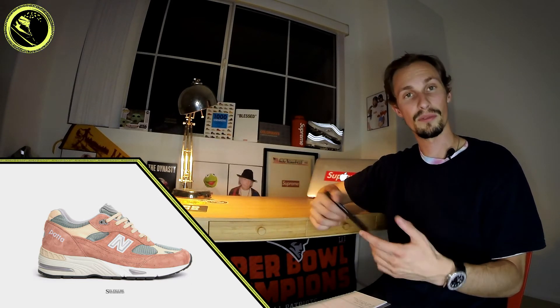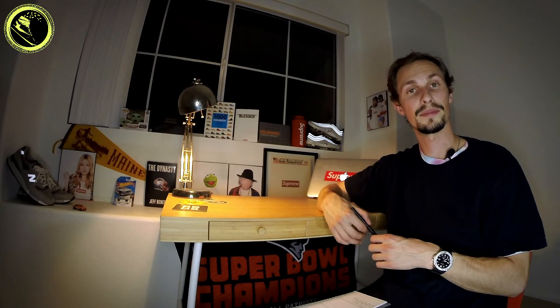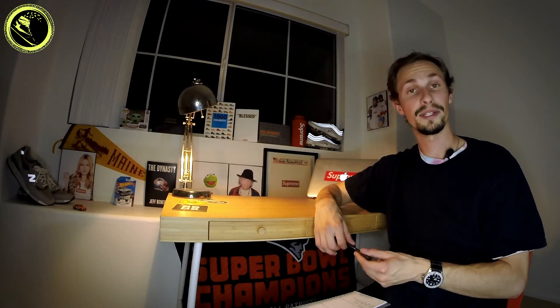What have you guys been able to cop recently, and better yet, what are you looking forward to? Let us know in the comments — any of your recent pickups. With that said, that's all I got for you guys this week. Thanks for tuning in. If you haven't already, be sure to subscribe and like the video. We just reached a thousand subscribers, so I can't thank you guys enough for rocking with us. All of the sneakers I just hit on have their own blogs up on the website, going into all the details about the materials, the inspiration behind the shoe, resale strategies and more — check that out at sixfiguresneakerhead.com.